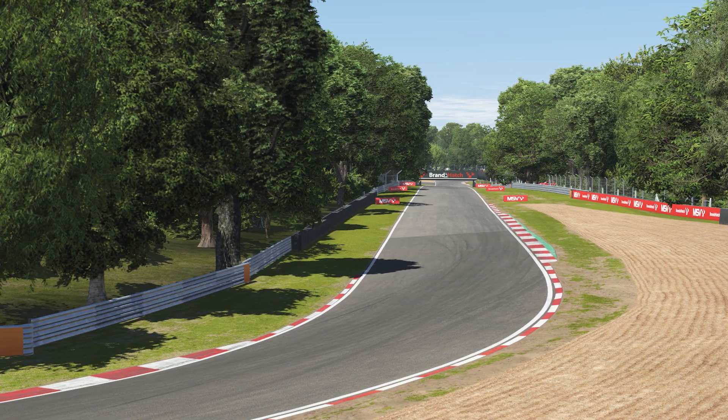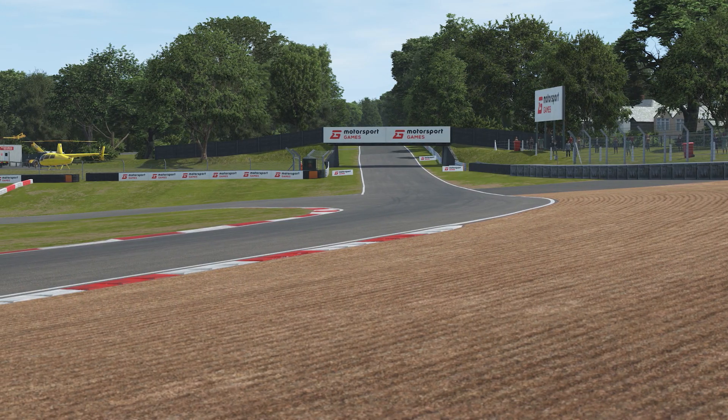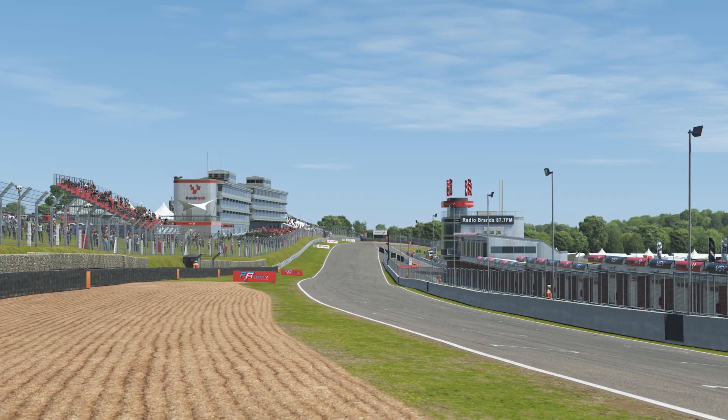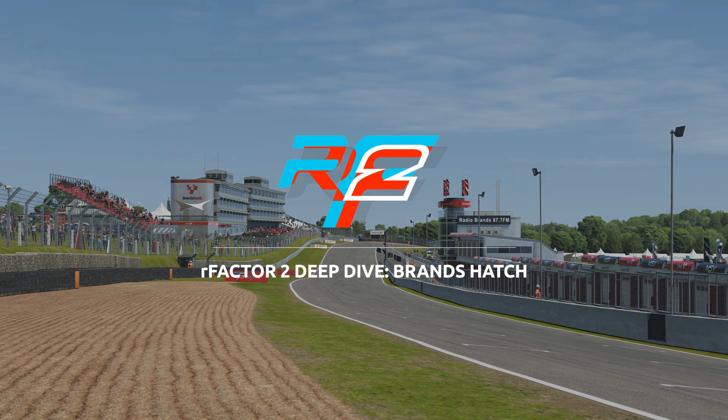Brands Hatch is one of the most exciting circuits you'll find anywhere in the world. We cannot wait for our community to enjoy this track in all of its laser scan glory in rFactor 2, when it releases as part of the Q2 content drop this May.